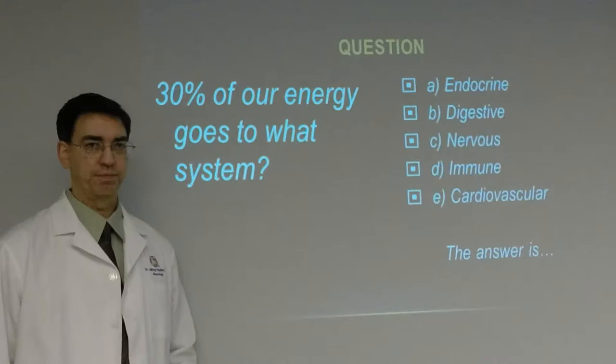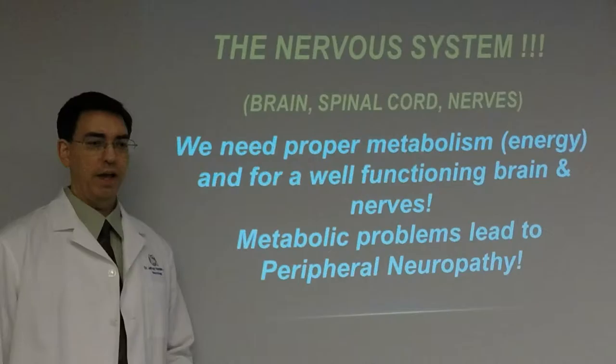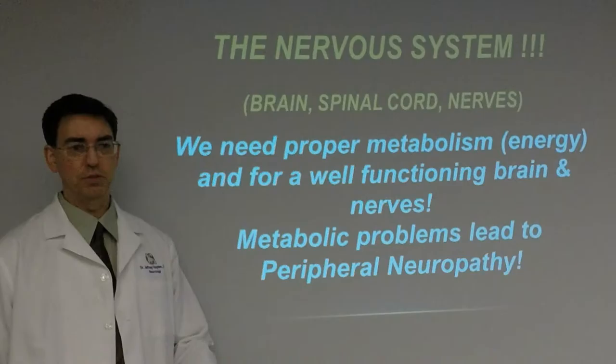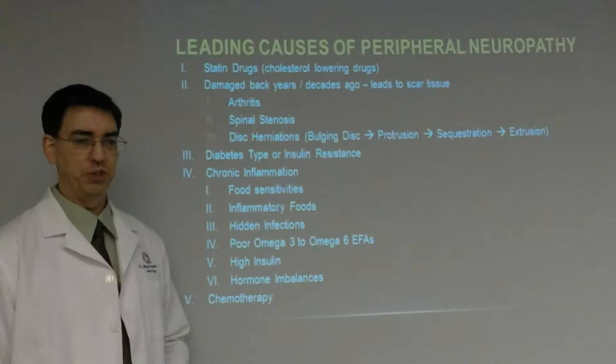A quick definition of metabolism: you eat food, it turns into energy. Thirty percent of our energy goes into the nervous system — the brain, spinal cord, and nerves consume most of the energy in the body. We need proper metabolism and good energy, which comes from a well-functioning brain and nerves. Metabolic problems lead to peripheral neuropathy every single time.